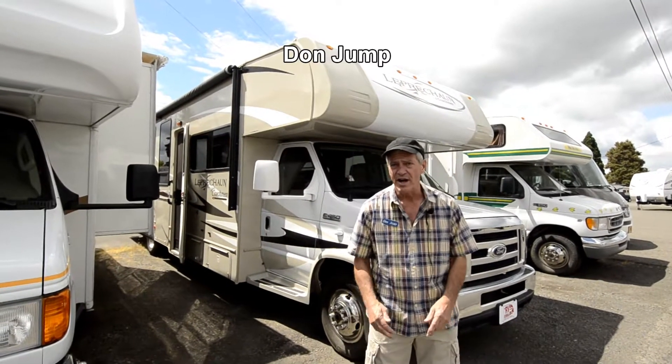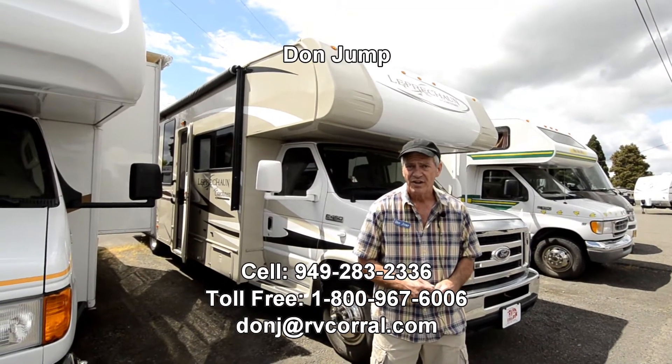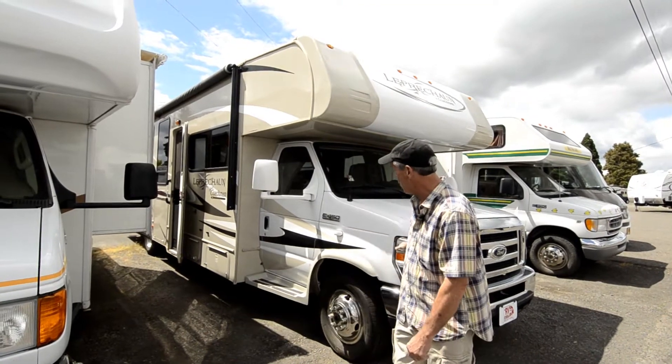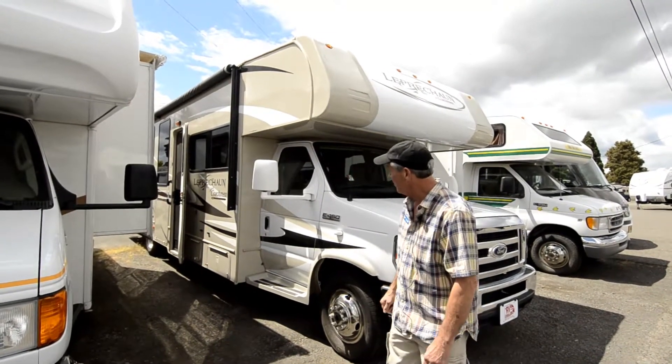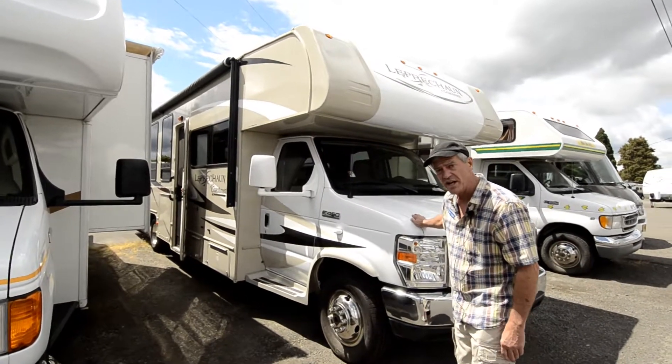Hi guys. Welcome to the RV Corral. My name's Don Jump. I've been selling RVs for 30 years. Today we're going to take a look at this 2015 Leprechaun by Coachmen. It's a beautiful unit. It comes on the E450 chassis with the Ford V10 engine.